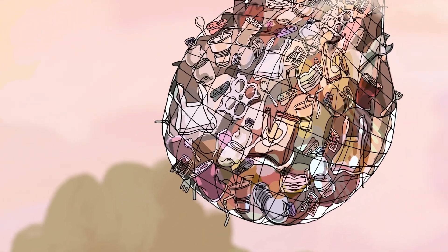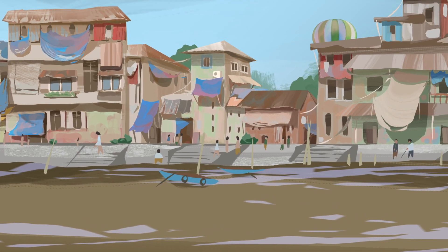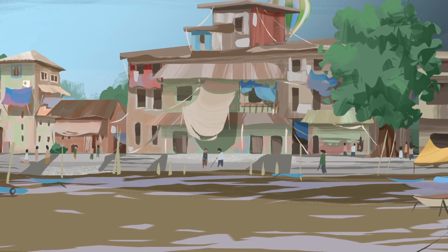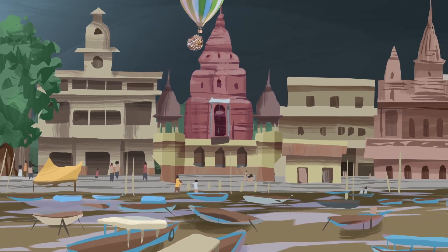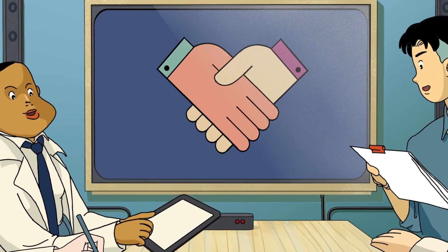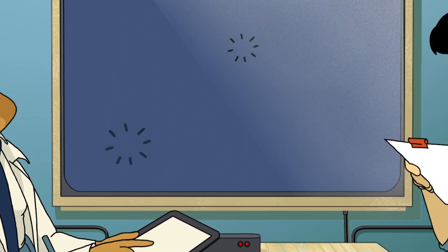Tourist hotspots like the Taj Mahal in Agra need better waste management, and communities like slums are more vulnerable. Ports and piers for tourism, transport and cargo are also a concern. Together, with the knowledge mapped out, we can support governments, guide communities and take action to beat plastic pollution.